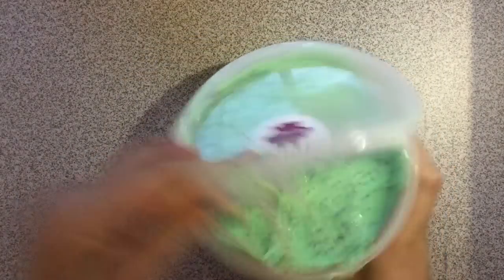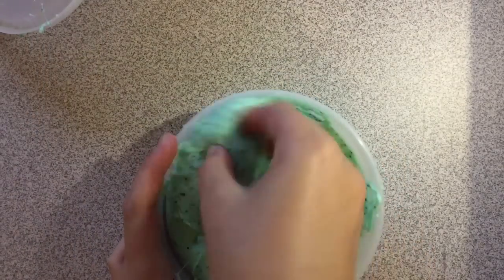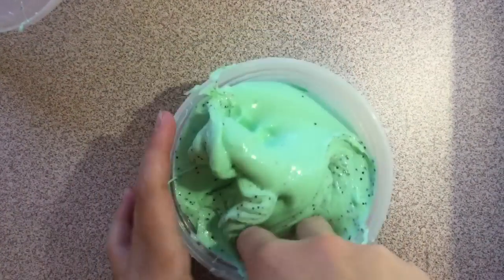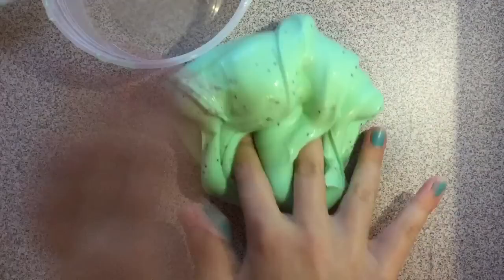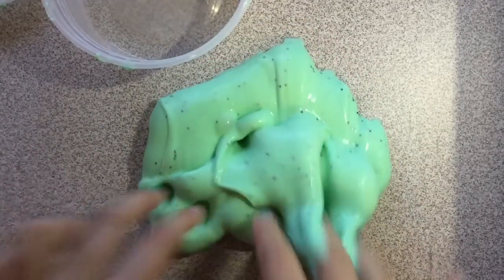This last slime is called Mint Chocolate Ice Cream. It is a light green slime with black sparkles in it to make it look like mint chocolate ice cream. It smells like mint chocolate. I added some Model Magic, so the texture is almost like a soft butter slime, but not exactly. This slime is really awesome.